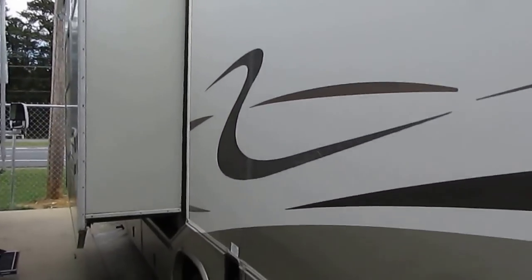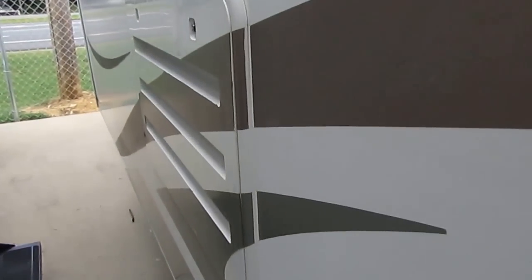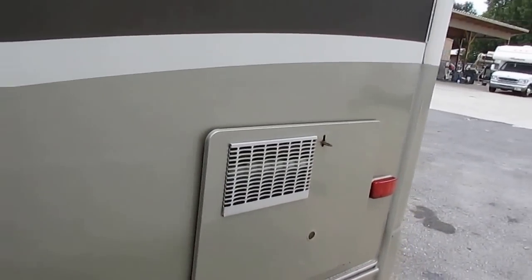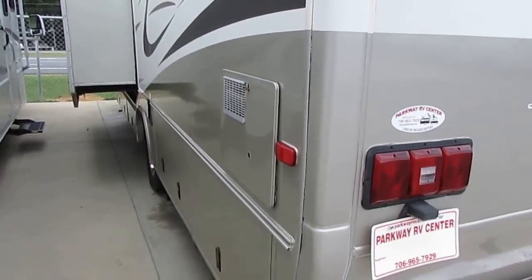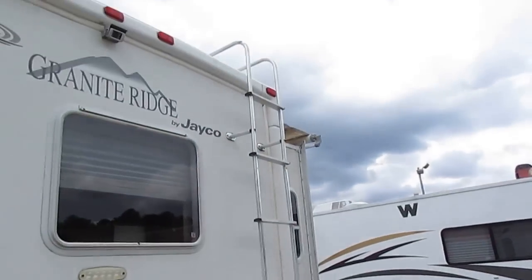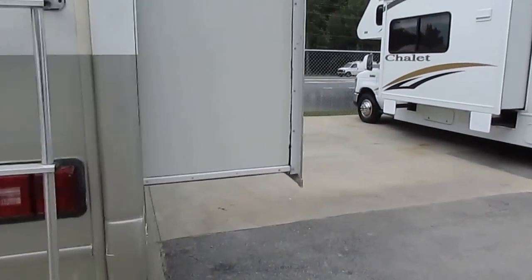Two slide outs, both with awning toppers. 4KW ONN generator with 450 hours — I've got it running right now. Really nice exterior, no delamination. There are a few little cracks on the stripes like you're going to see on any 2002 model, but besides that this is a nice looking motorhome. Cab over looks great. It's got full basement storage, which is something you don't normally see on Class C's — you normally have to get an A to get that. Trailer tow package, rear roof access ladder, great looking color scheme inside and out.